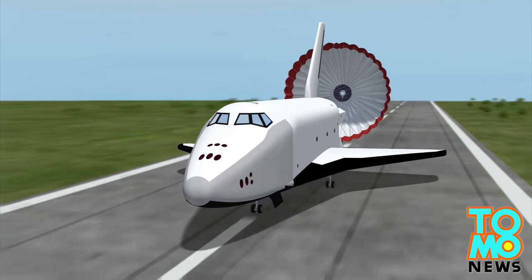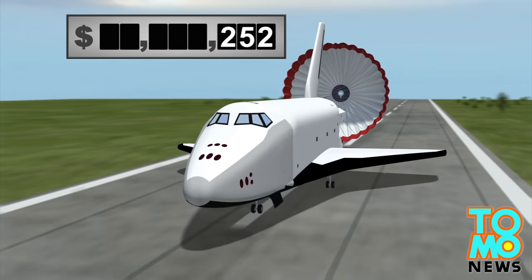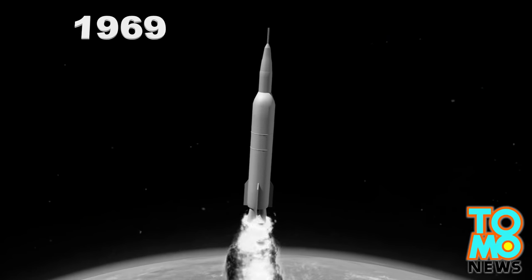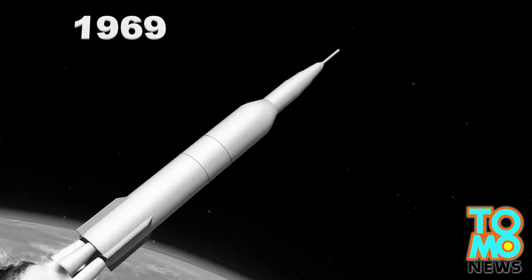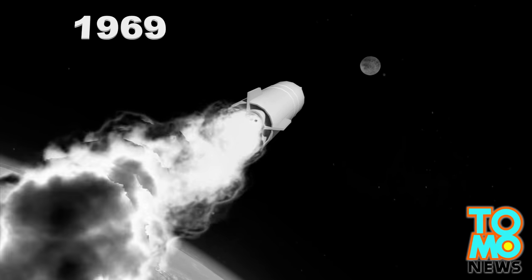The US space agency NASA launched space shuttles 134 times from 1981 to 2011, but budget costs forced the program's retirement. NASA says it's almost ready to launch a new space vehicle, one that borrows extensively from the Apollo program that sent humans to the moon in 1969.